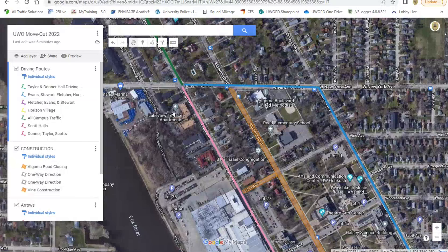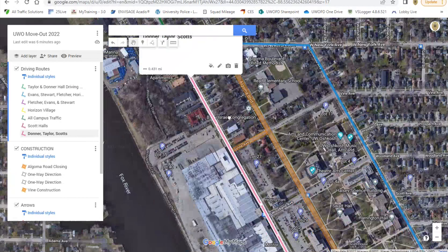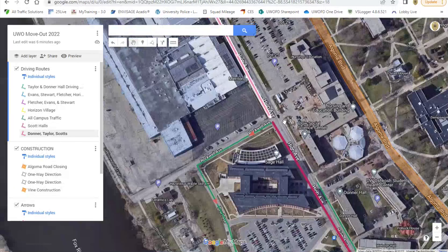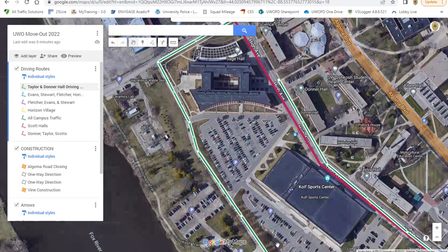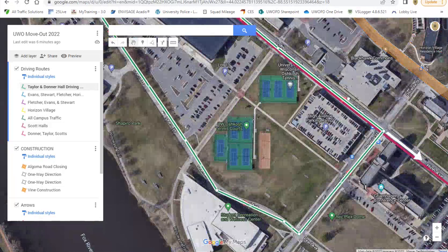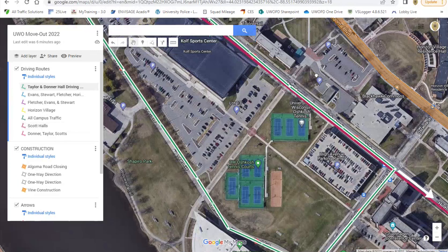All the other traffic coming through campus — if we look at this pink line — it would be Donner, Taylor, and the Scotts, which would be North Scott and South Scott Hall. You'll take High Avenue again; High Avenue is two-way traffic right now. For Taylor and Donner, we actually want you to turn onto Rockwell, then take Rockwell to Pearl Avenue, take Pearl Avenue around to Osceola Street, and then take a left back on High Avenue.